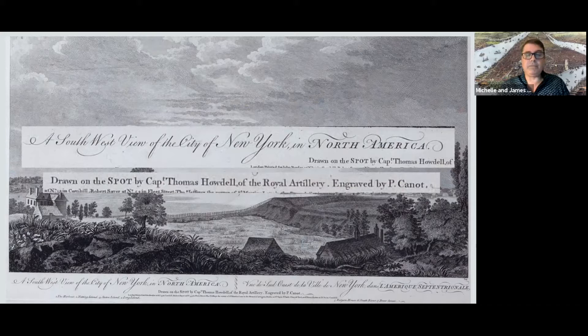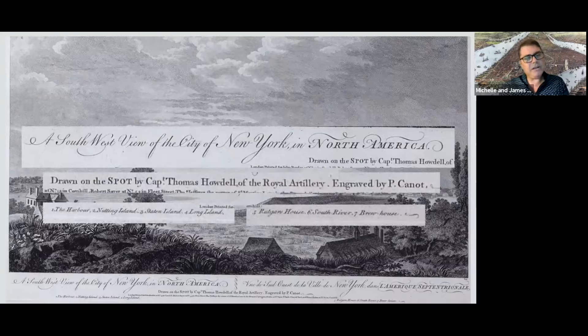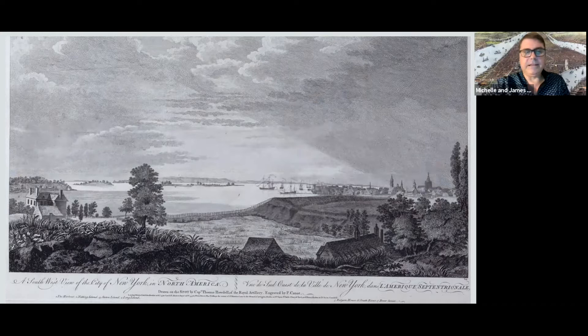Canot had never been to New York, which explains some of the inconsistencies. The key at the bottom of the print points out seven things: the harbor, Nutting Island — which is what we today call Governor's Island — Staten Island, Long Island, the Rutgers House, the South River, and the Brewhouse. But there's no South River in New York City. What it's actually pointing out is the East River — an easy mistake, since thinking the opposite of the North River should be the South River was fairly logical.